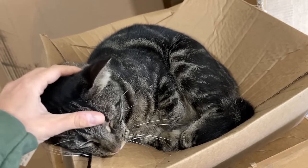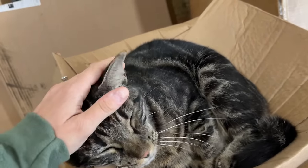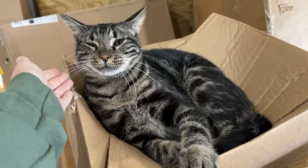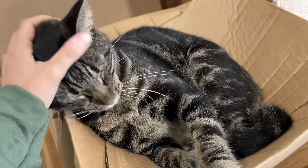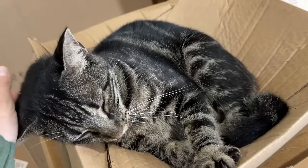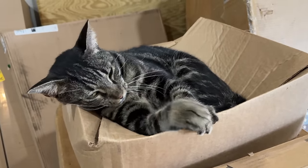It's rainy today, so all the carport kitties are seeking shelter under the carport. I just walked outside to this little guy making himself right at home in this box. You're so sweet. He's really making a strong case to be an inside-outside cat — he really wants to come inside. Look at that sweet baby.